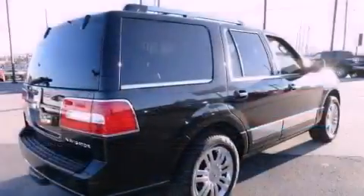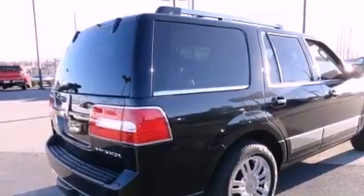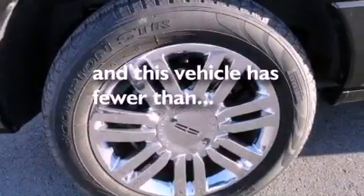Fog lamps, a stability control system, an auto-dimming rearview mirror — and this vehicle has fewer than 44,000 miles on the odometer.